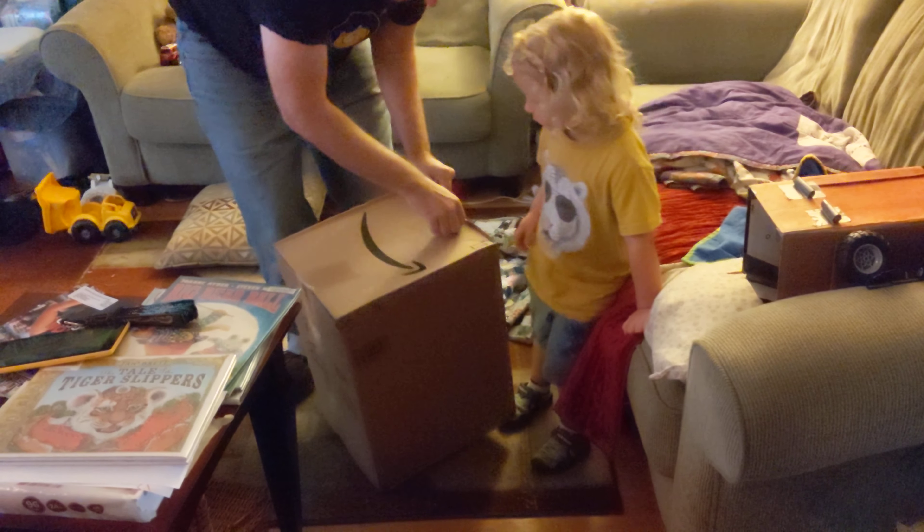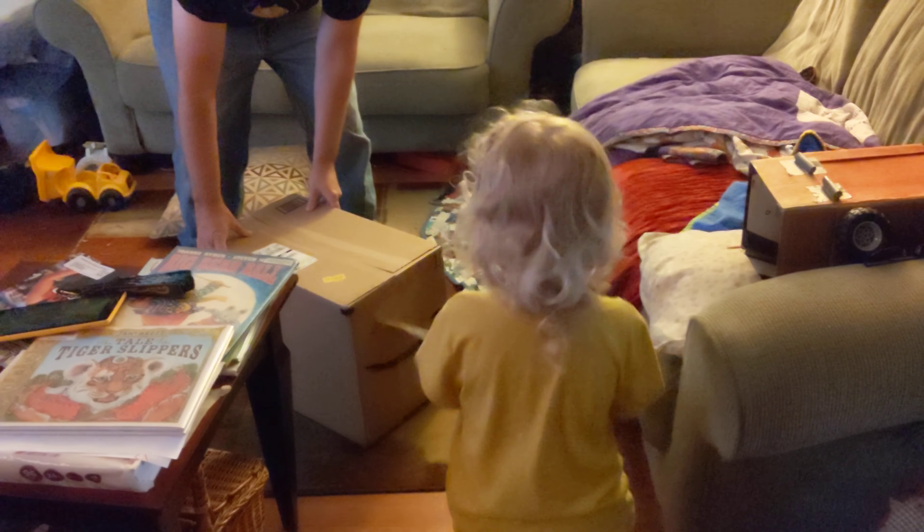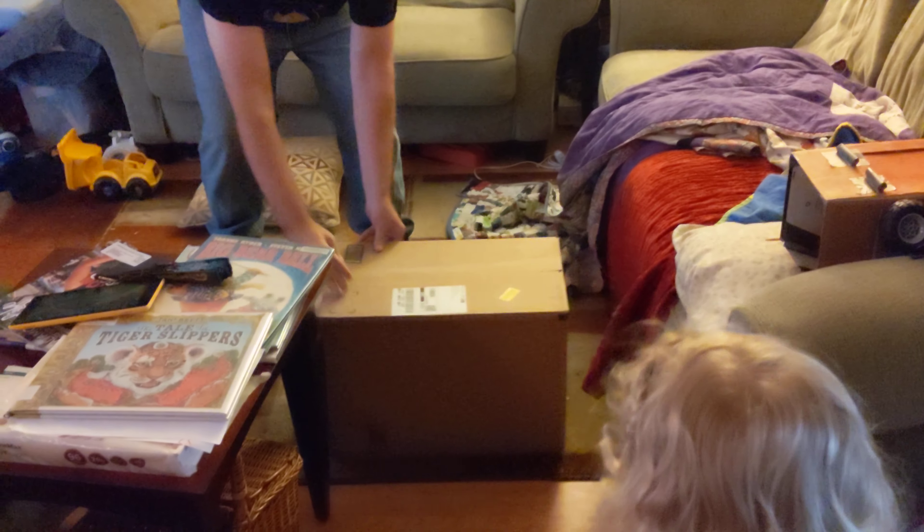Ooh, this is taped. Can you pull the tape? Pull it! Yeah! Open it!